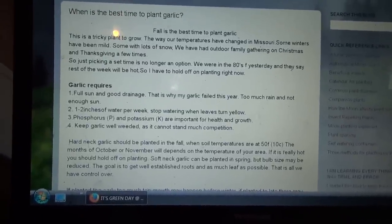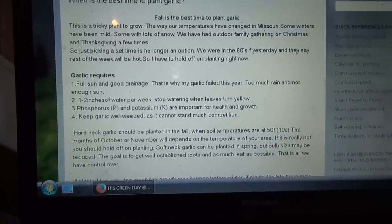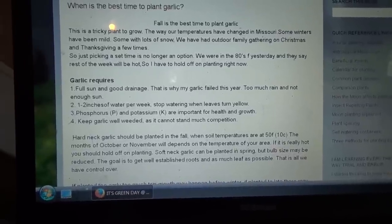I'm going to read you my blog post because my memory is not so good, just in case I forget something. When is the best time to plant garlic? Fall is the best time to plant garlic. This is a tricky plant to grow.